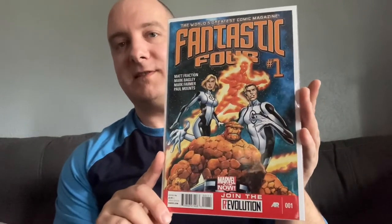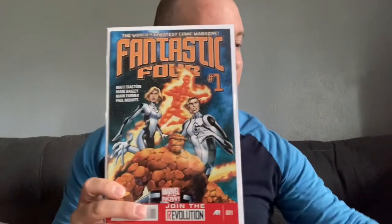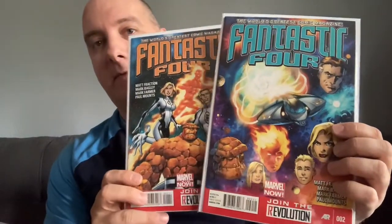First two issues here of Fantastic Four — Matt Fraction and Mark Bagley on Fantastic Four. This is a series that ran side by side with FF by Matt Fraction and Mike Allred, and I really enjoyed that series. So I picked up the first two issues from the quarter bin — happy to give those a read. Reed Richards. I am on fire today.